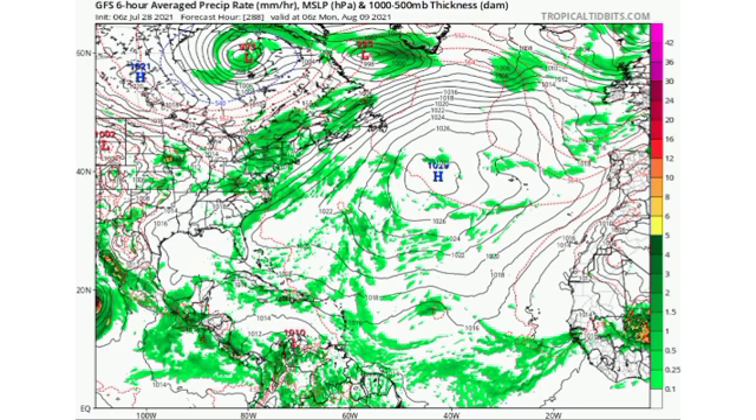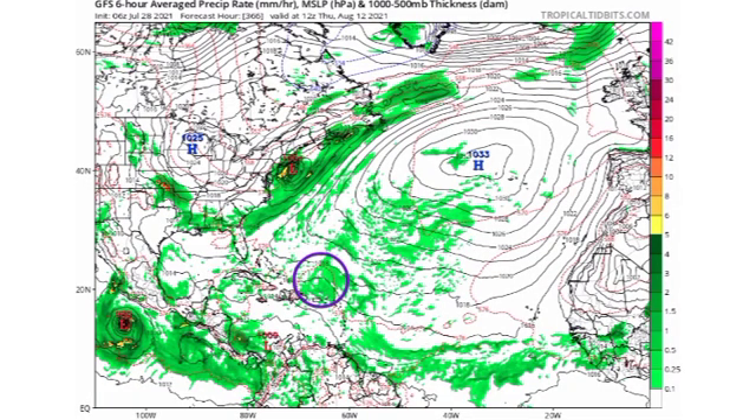As we move to the 12th, the system is shown north of Puerto Rico but GFS is not showing much development, indicating the best chance for development would have been out in the main development region, which itself is not the most favorable environment right now.